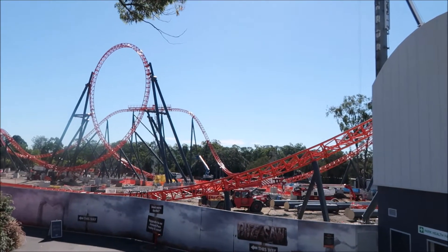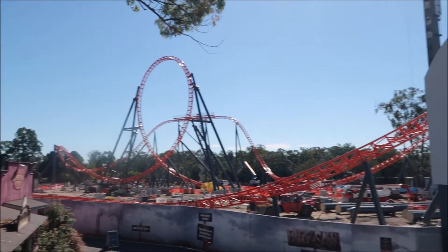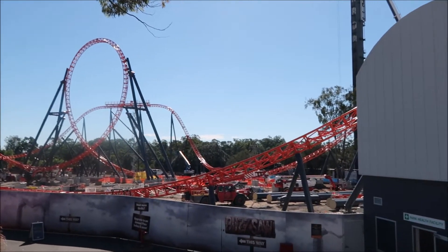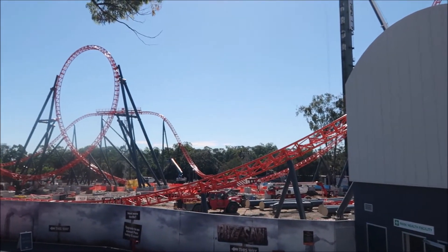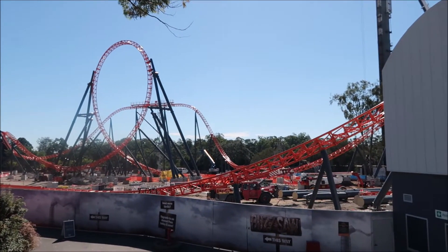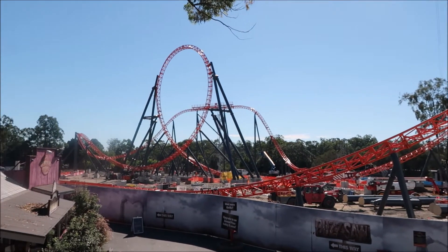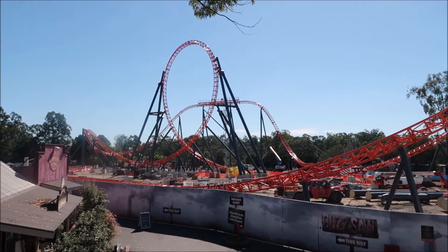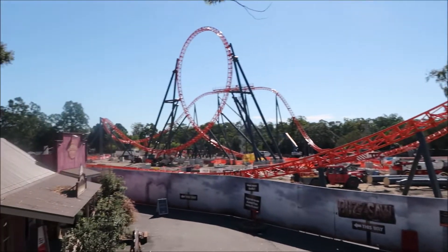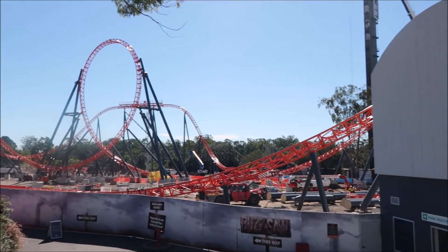Just around beside SkyVoyager you can see it all quite clearly from here, and it's looking real nice. I can't really get a good view of where the track goes underground where the rock tunnel's going to be, but it's just near the yellow netting inside there. Judging by what's left in the car park, it's probably a bit over halfway done.